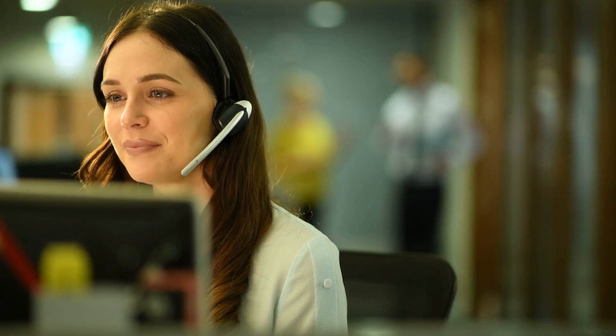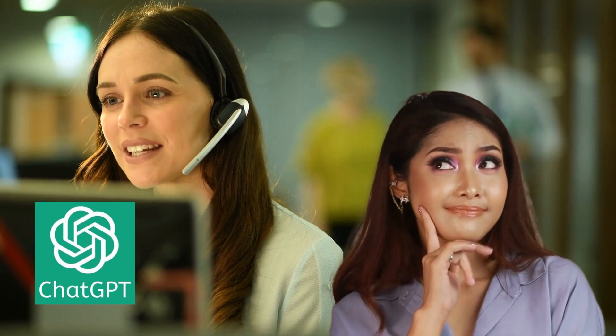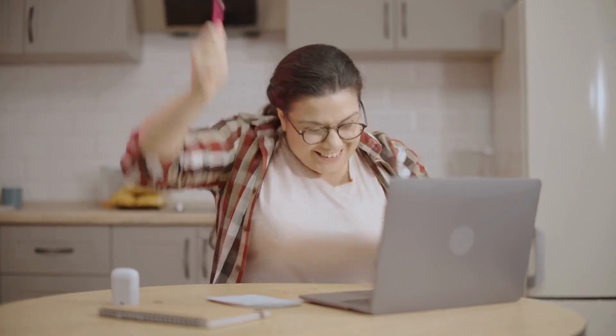Hey there, are you ready to take your ChatGPT experience to a whole new level? Well, buckle up because we have something extraordinary for you today. Introducing Forefront Chat, a revolution in AI-powered conversation.